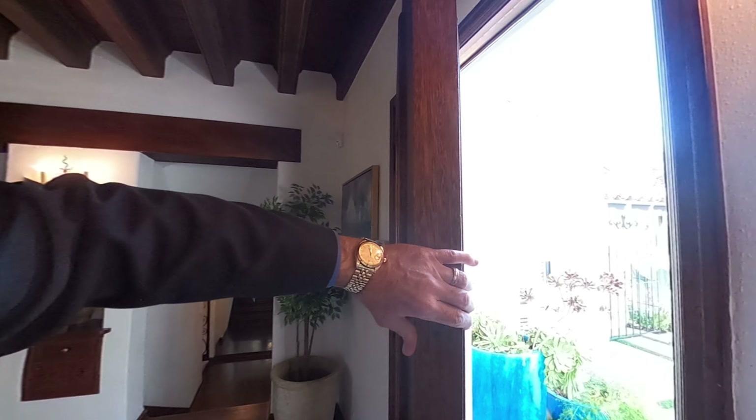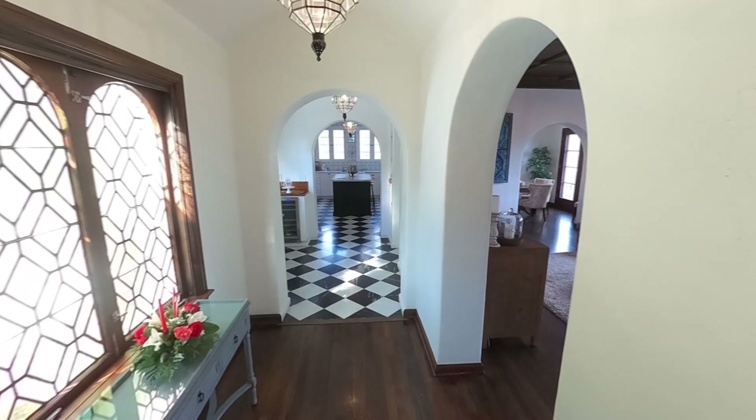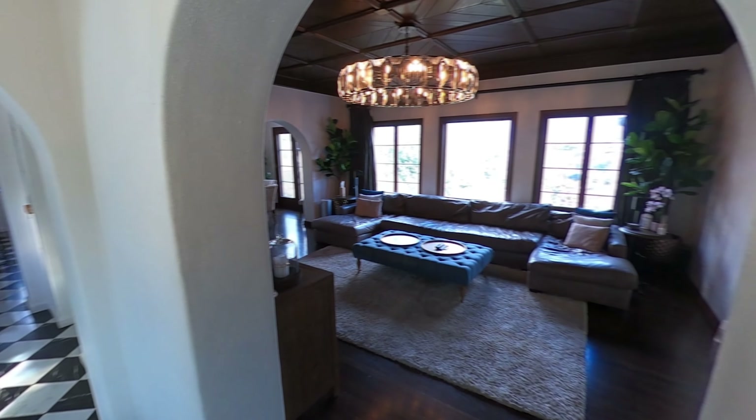Now let's go take a look this direction. You'll see some beautiful features like the sconce lights, the original door. Look how thick this is — the way they used to make it. This was built in the 20s by famed architect Paul Williams.